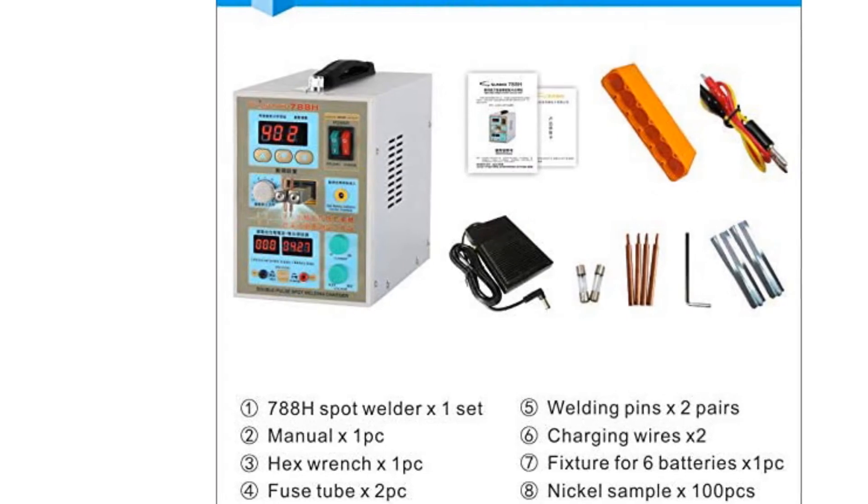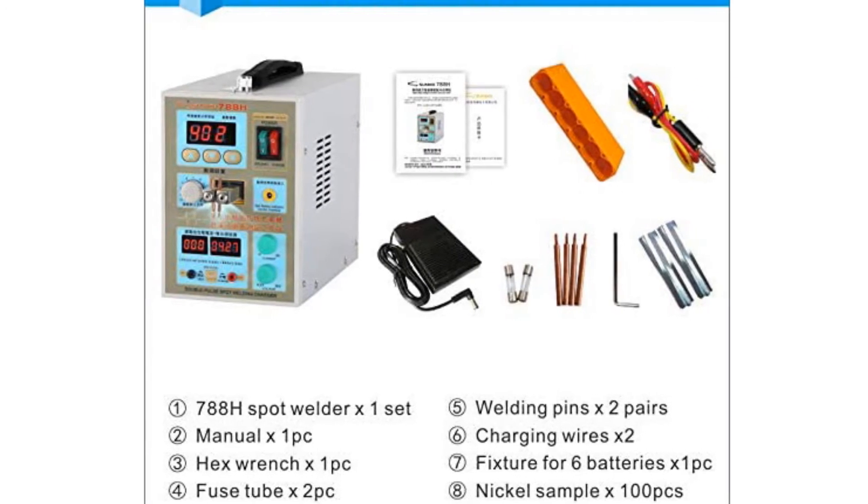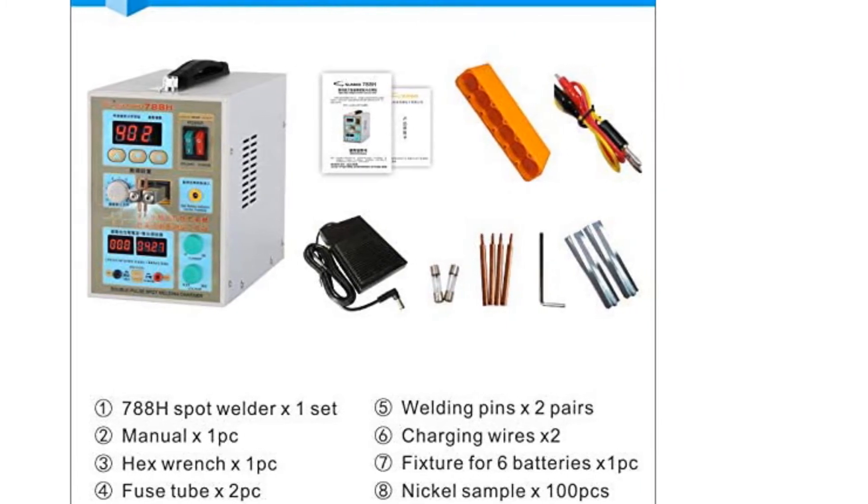Speaking of the welding function, that can be done by using either its push-up head or the included foot pedal. You do get a 1-year warranty with this spot welder, which is always great to have.